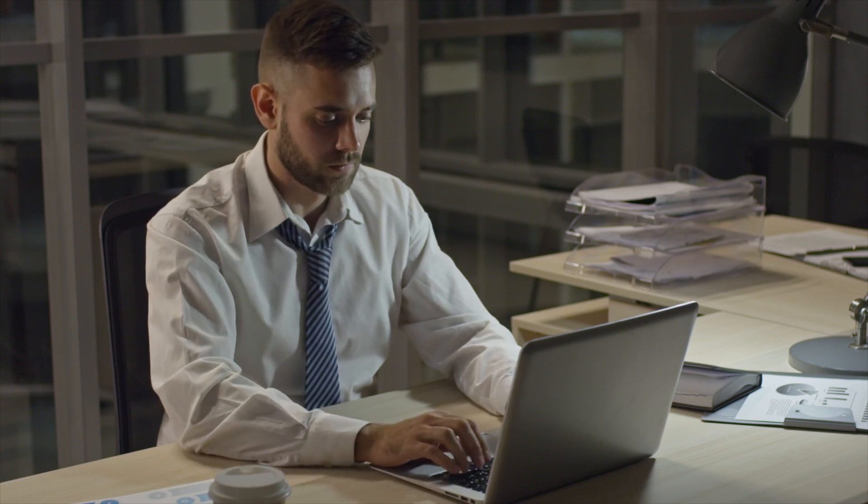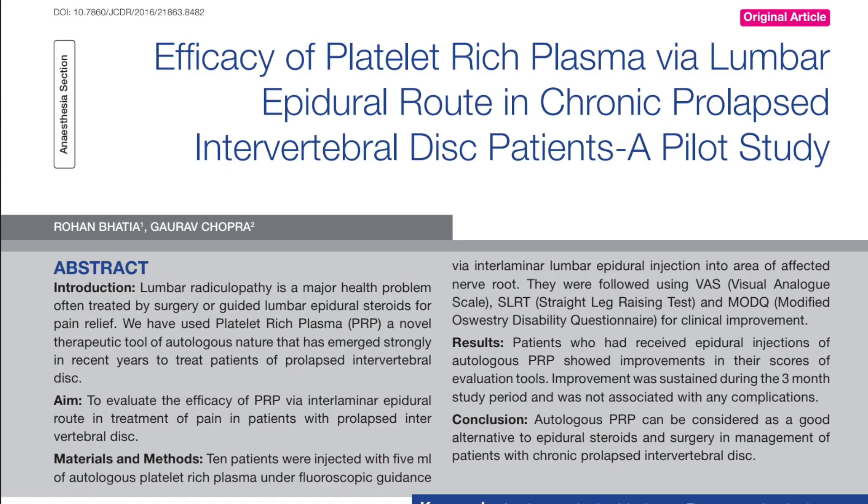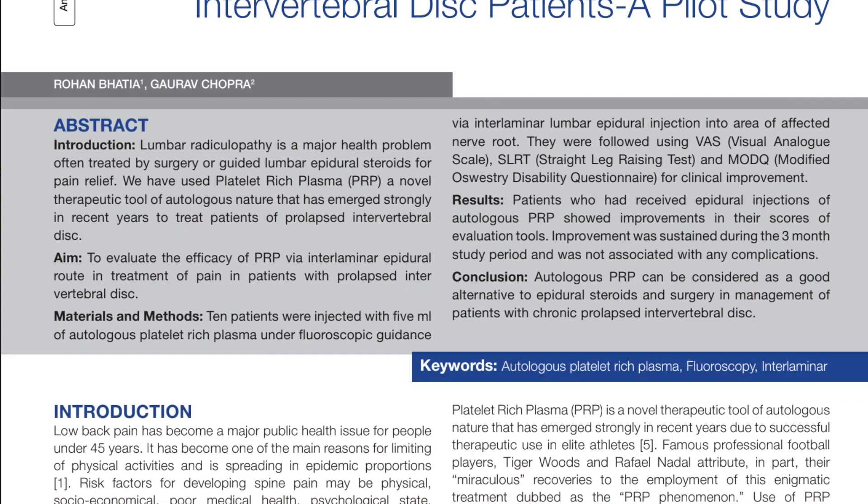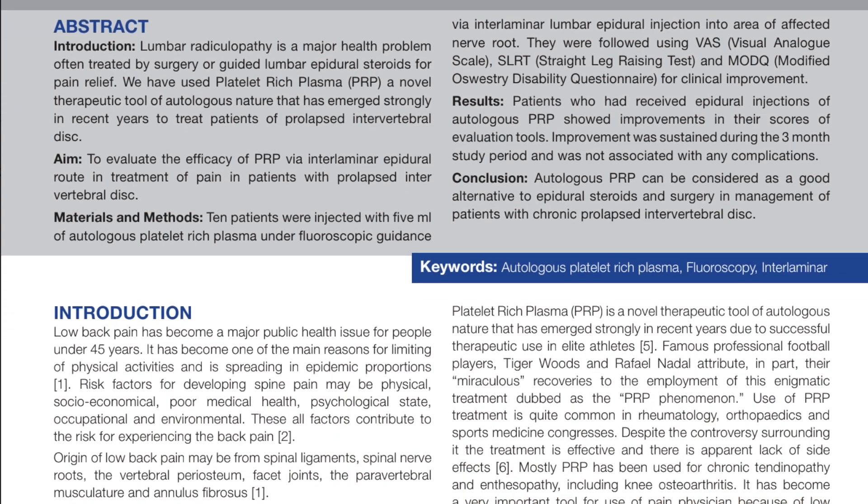So the big question is: what is the supporting evidence for PRP epidural injections? The reality is there's only a handful of studies out there evaluating the use of PRP as an alternative to corticosteroids for epidural injections. One of the earlier studies was done in 2016, more of a pilot study, evaluating PRP for an epidural injection for radiculopathy.